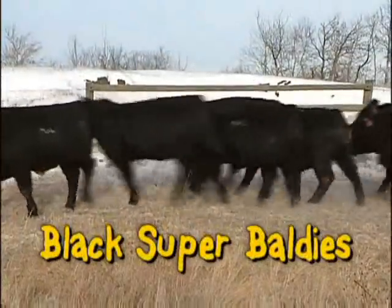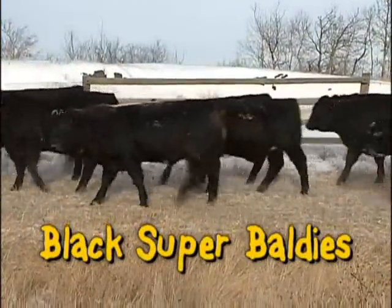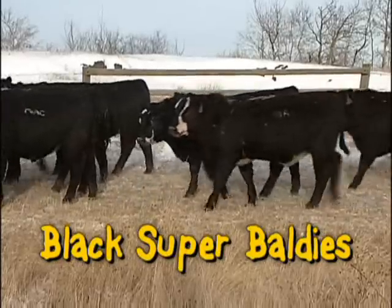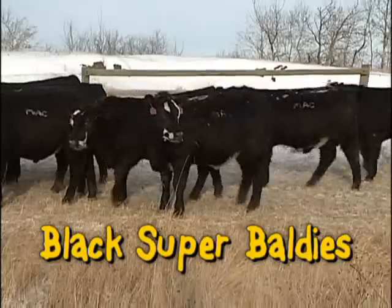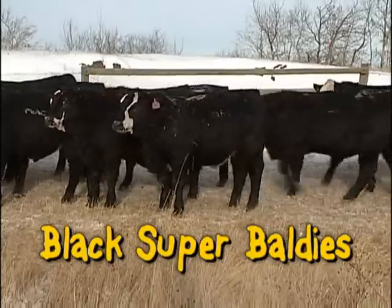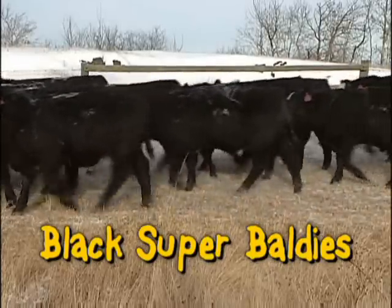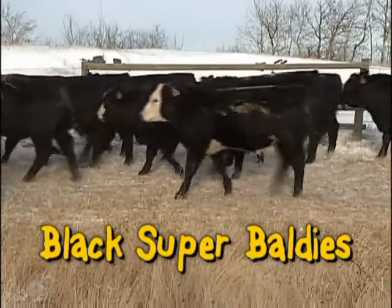Our Black Baldy Bulls are big buxom February yearlings and May two year olds — the same great cross breeding machines as our Red Super Baldies, but black. A perfect option on black base cows or Herefords. Blacks with a touch of exotic growth, muscle and milk — all you really need to sell those market-topping black calves.